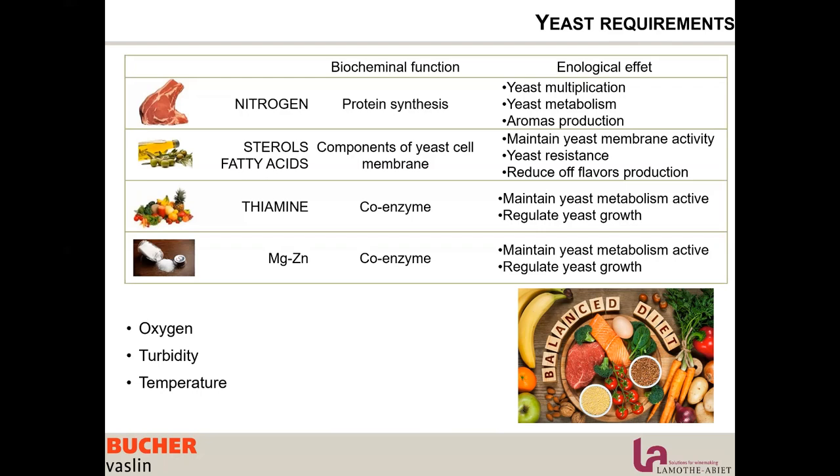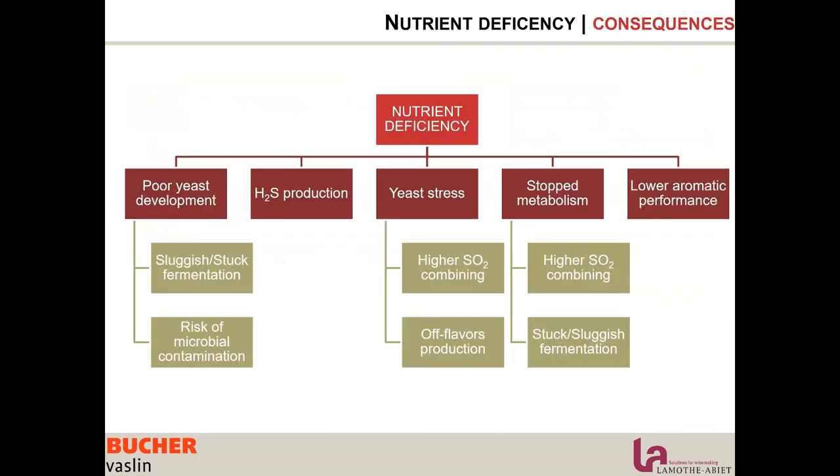Let's look at what can happen when we are lacking nutrients. In a nutrient deficiency situation, we usually have poor yeast development, meaning unhealthy cells but also not enough cells. Poor yeast development results in stuck or sluggish fermentation and risk of microbial contamination.